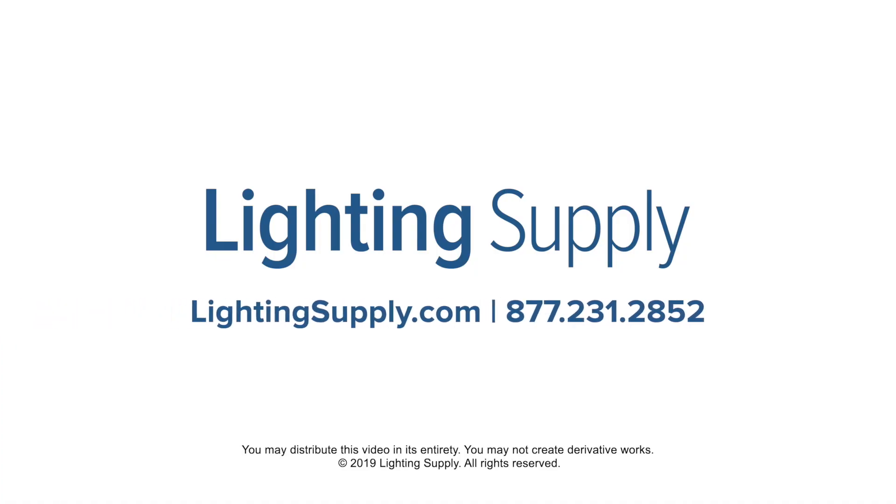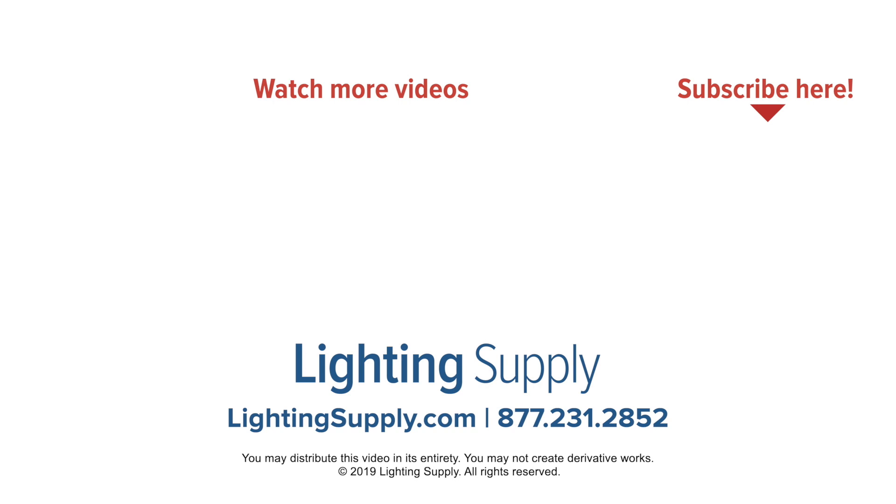You can shop for these types of lights and hundreds of thousands of other products at LightingSupply.com. If you found this video helpful, be sure to hit the like button below and subscribe to our channel for new videos every week.